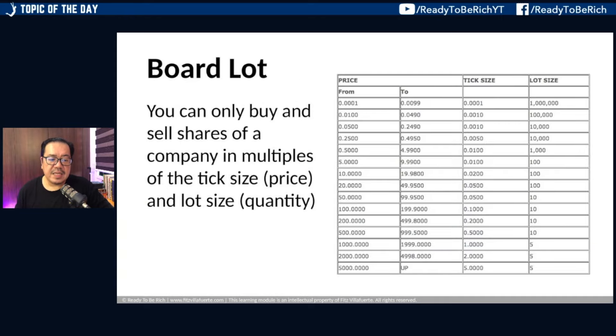When buying stocks, one thing not often discussed but very important to understand is the board lot. The rule is you can only buy and sell shares of a company in multiples of the tick size — which is the price — and the lot size — which is the quantity. There are specified multiples for number of shares and price that are allowed. This is the board lot of the Philippine Stock Exchange.